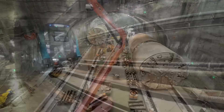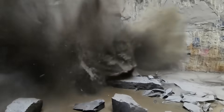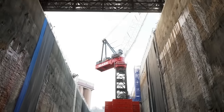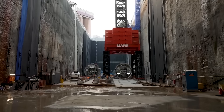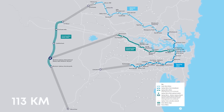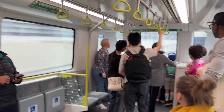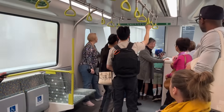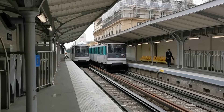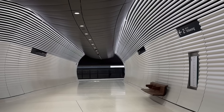To make this possible, engineers had to dig tunnels so deep — one section plunges 38 metres underground, like building a railway beneath a 13-storey building. This incredible network, stretching over 113 kilometres when finished, is designed to move over 45,000 people every hour in each direction, almost double what the old system could handle. How did they achieve this impossible feat, and what other secrets lie beneath Sydney's bustling streets?